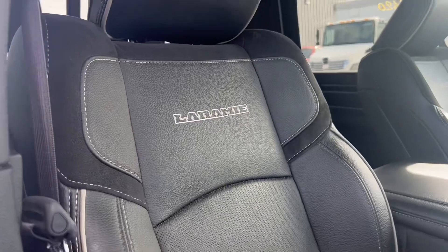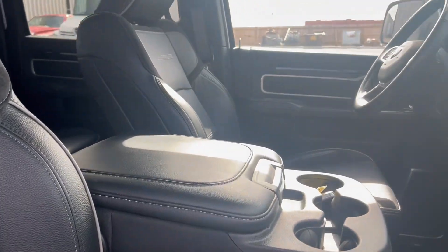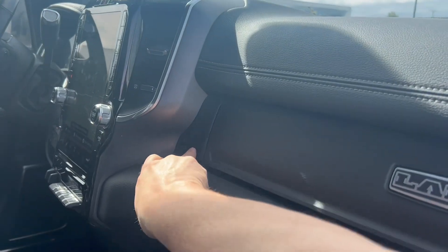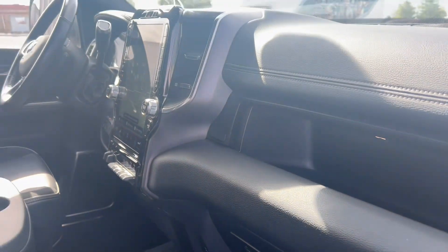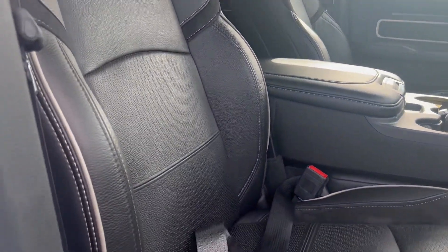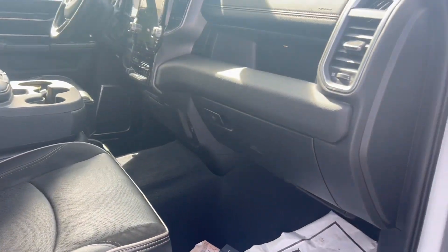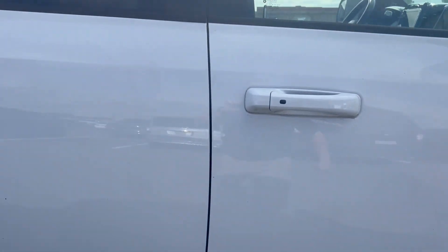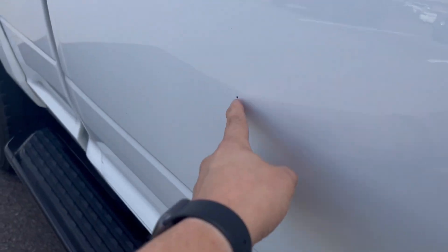Taking a look in the passenger seat here, the Laramie package does get you the leather power passenger seat. There are a couple of stone chips here on the door — that's just dirt, that'll clean off.